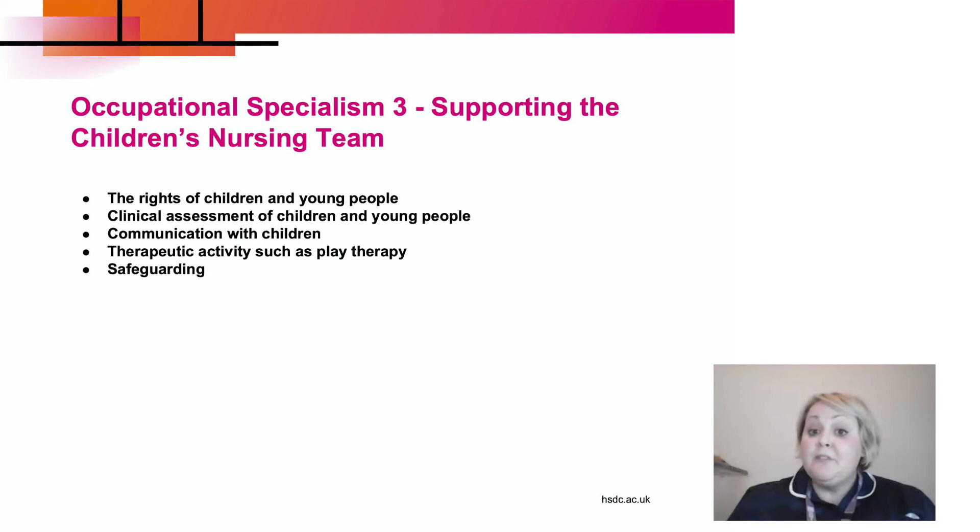Occupational specialism three, our final one, is supporting the children's nursing team. Examples of what we'll be looking at include the rights of children and young people, clinical assessment of children and young people, communication with children specifically — which is very different to adults — therapeutic activities such as puppet therapy, play therapy and drama therapy, and of course safeguarding.